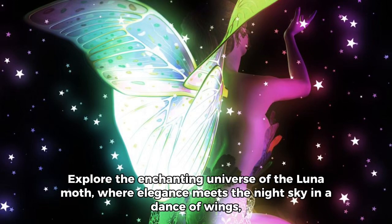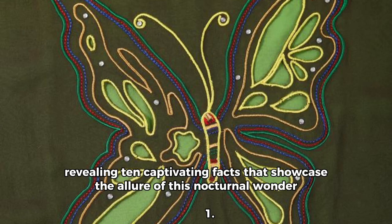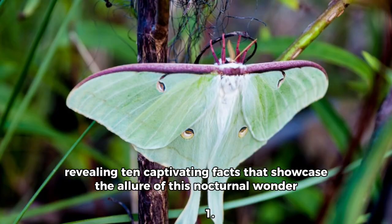Explore the enchanting universe of the Luna Moth, where elegance meets the night sky in the Dance of Wings. Revealing 10 captivating facts that showcase the allure of this nocturnal wonder.